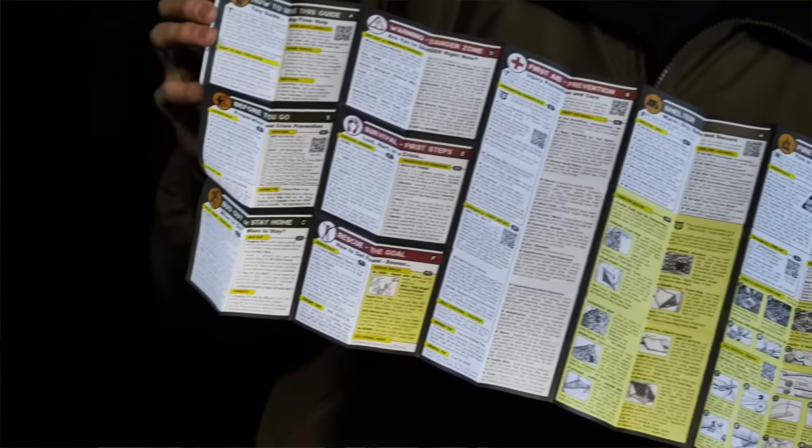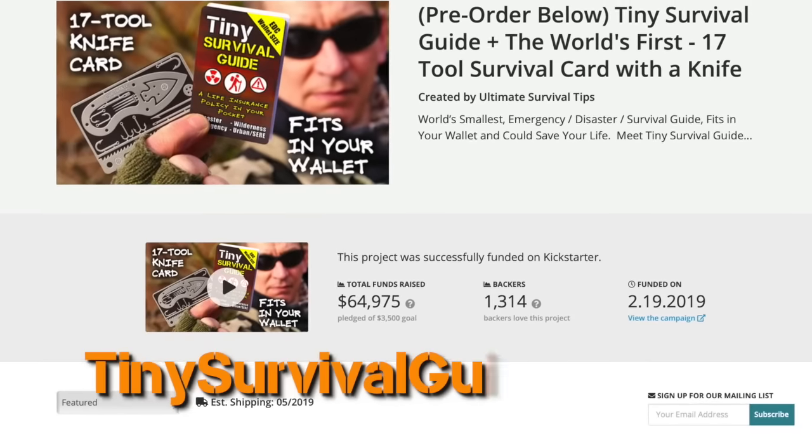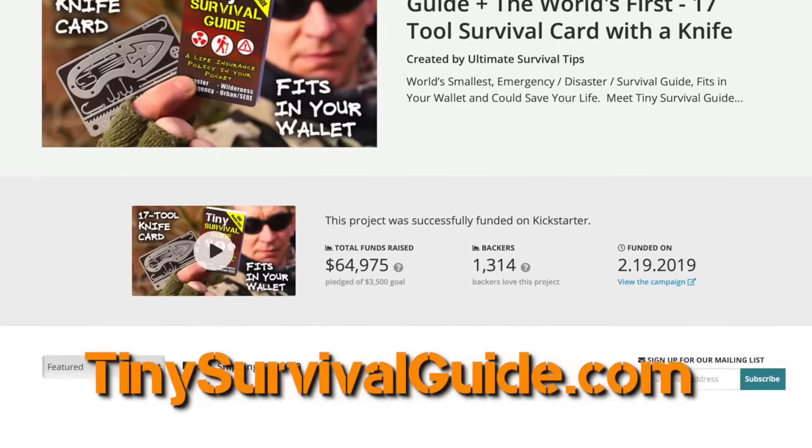But before we get into this, I want to thank today's sponsor — the one, the only Tiny Survival Guide and card. Section M in the Tiny Survival Guide covers the basics of what you need to know to find, identify, harvest, and prepare several common safe-to-eat wild edible plants and bugs, and includes 34 illustrations. Section M is only one of 19 sections in the Tiny Survival Guide, available right now at tinysurvivalguide.com.